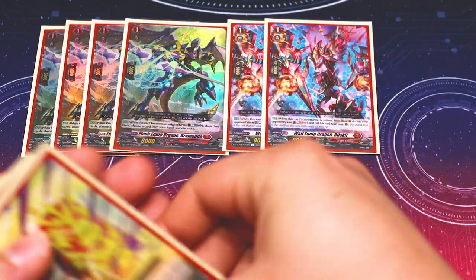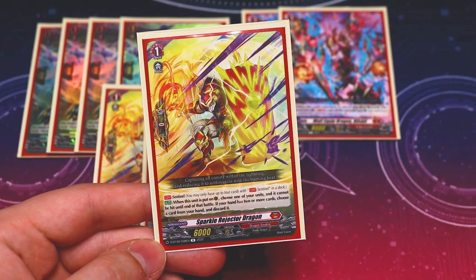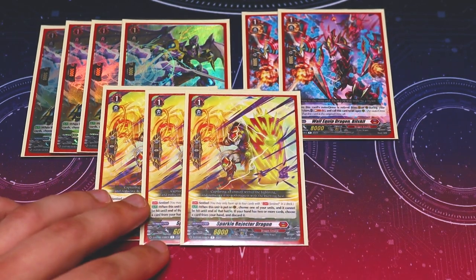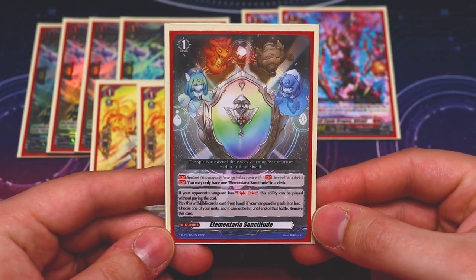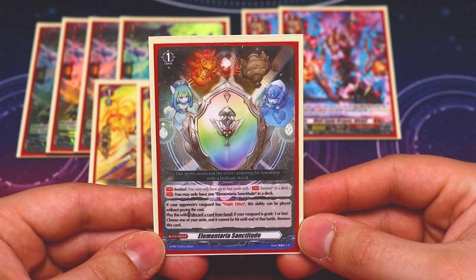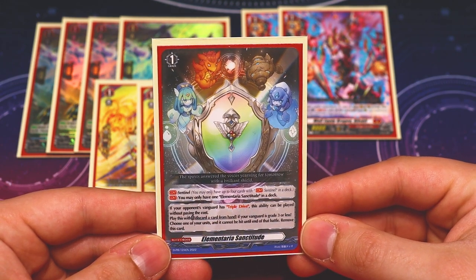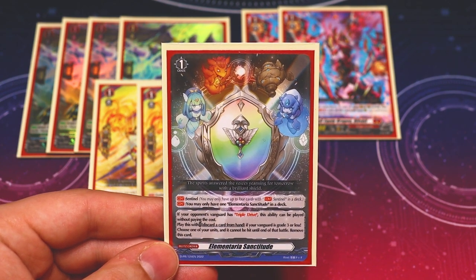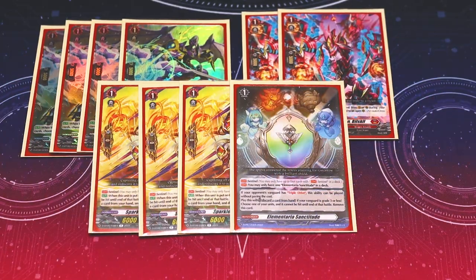For grade ones, we have three perfect guards with the same skills as the DBT-01 PGs for set 6 — when placed on guard circle, choose a unit that cannot be hit; if you have two or more cards in hand, you must discard. We're running three regular PGs because we're also running one Elementaria Sanctitude, the order from the new trial decks. You can only run one in the deck; it has Sentinel, giving us four total. If your opponent's vanguard has triple drive, this may be played for free. Since we never go to grade four in this deck, we'll always be at grade three, and this is free against any triple drive deck.